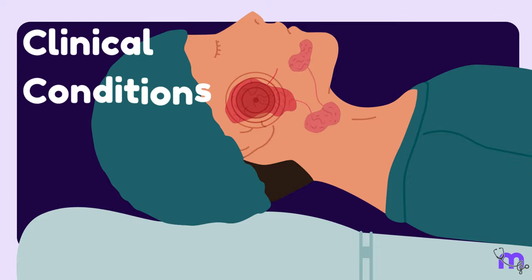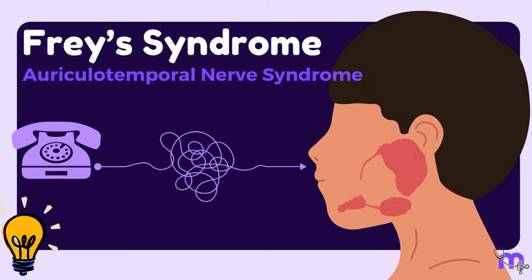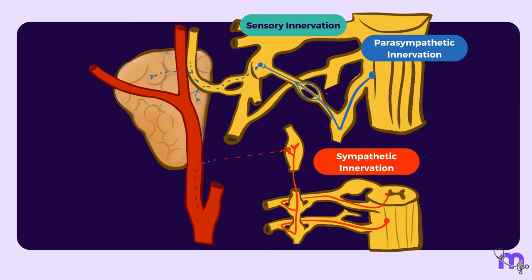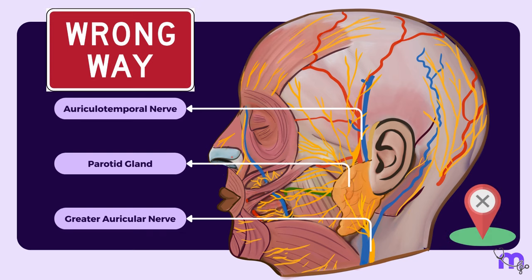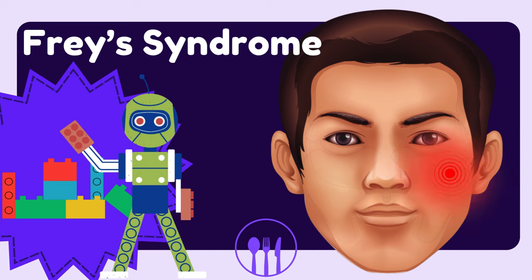Let us now move on to the clinical conditions affecting the parotid gland. One interesting condition is Frey's syndrome, also known as auriculotemporal nerve syndrome. Sometimes when the parotid gland gets injured, penetrating wounds can damage the auriculotemporal and great auricular nerves. During nerve regeneration, the parasympathetic, sensory, and sympathetic fibers of the auriculotemporal nerve and the fibers of the great auricular nerve start growing back in all the wrong places — like rebuilding a house with mismatched lego pieces. So when someone with Frey's syndrome eats, their cheek on the same side as the damaged nerve starts blushing, gets hot and painful, and beads of perspiration start forming.